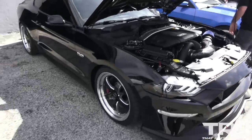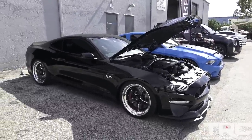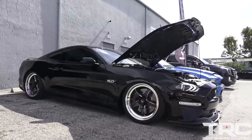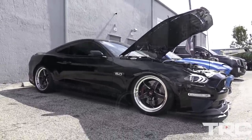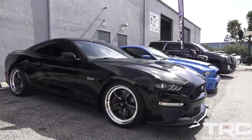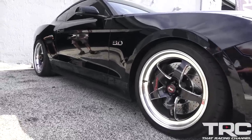Let's check it out — drop it. Geez, that thing is slammed. There it goes — oh, that's sick. That's wild.